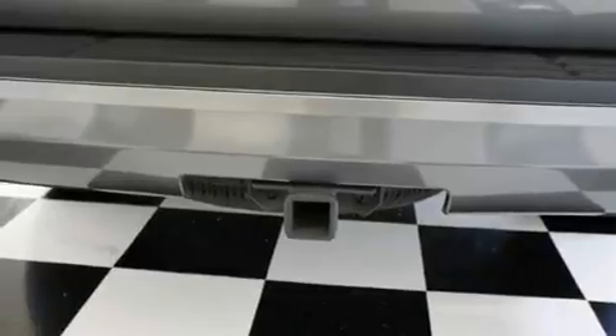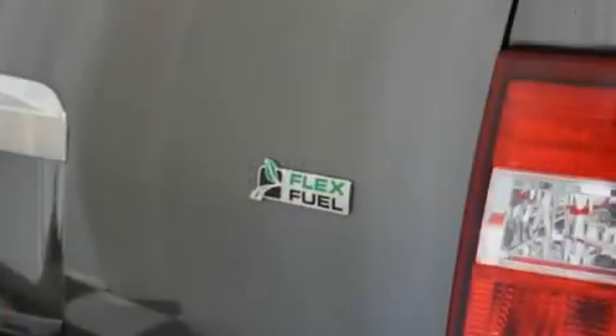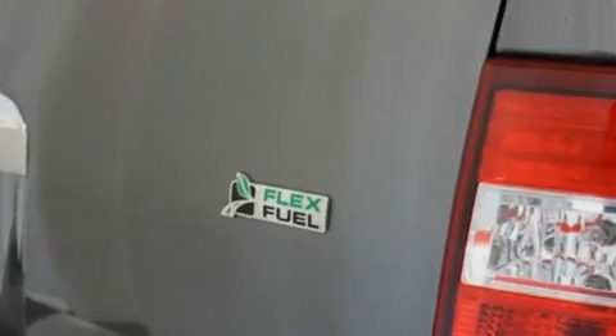Its top features include a power driver's seat, heater vents for rear seat passengers, cruise control, a CD player, leather seats, a double wishbone independent front suspension, stylish 17-inch alloy wheels, a low-tire pressure indicator, heated side-view mirrors, and this vehicle has fewer than 30,000 miles on the odometer.